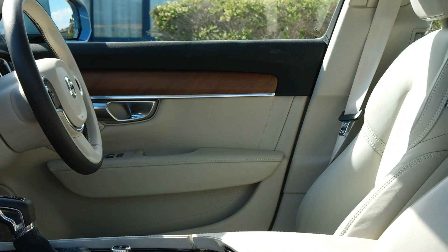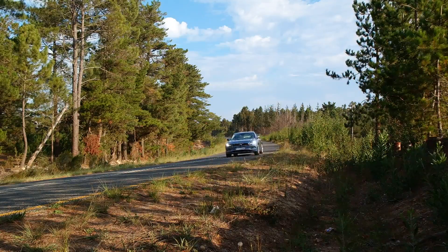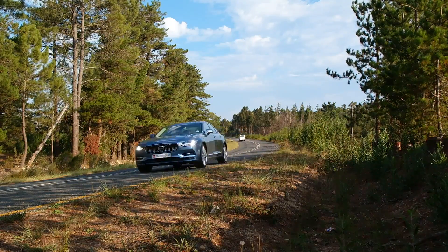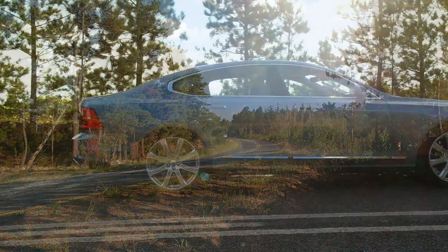It is incredibly comfortable and also very elegant to look at. Just take a look at the styling from the outside — it's a really good-looking product, and it really does scream executive limousine.